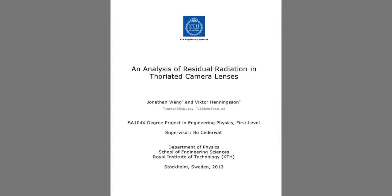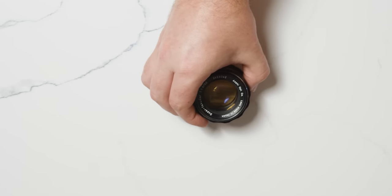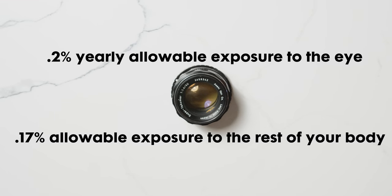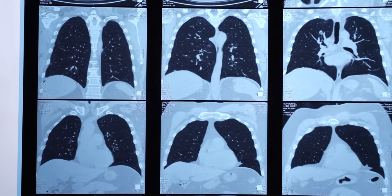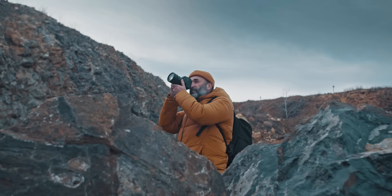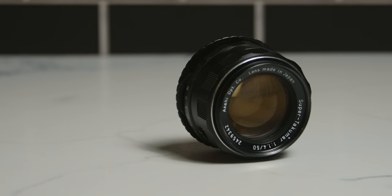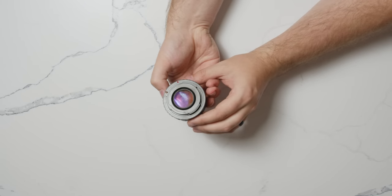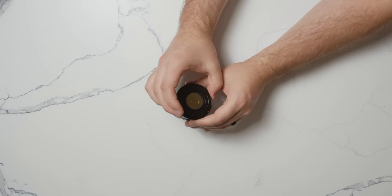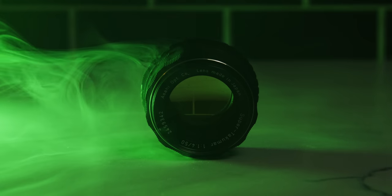A study done by KTH Engineering Sciences at Stockholm, Sweden, titled 'An Analysis of Residual Radiation in Thoriated Camera Lenses,' determined that a typical thoriated lens would only expose you to about 0.2% of the yearly allowable exposure to the eye and about 0.17% allowable exposure to the rest of your body. On average, X-rays only take about 15 minutes, and if you're a photographer you could have this up to your eye a bit longer than that. The general thought is just don't leave it on your camera for days, as there's speculation it could hurt your camera sensor. And for your protection, don't scratch the lens or try to bust it open, as most of the radiation is contained within the lens. Even if you break it, don't breathe in any of the dust or ingest it and you should be fine.